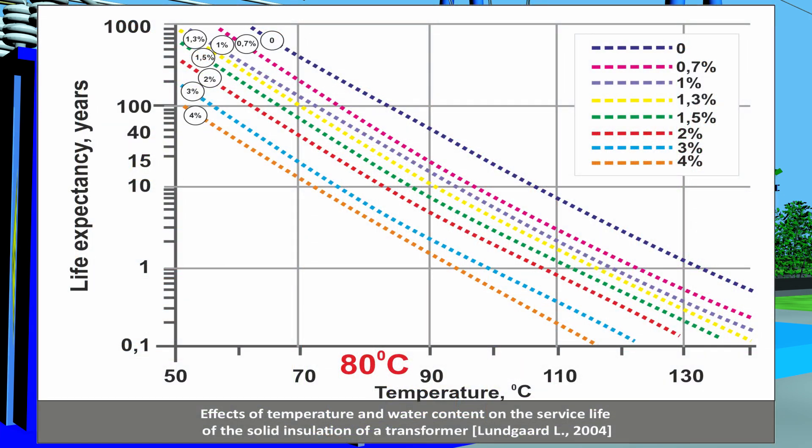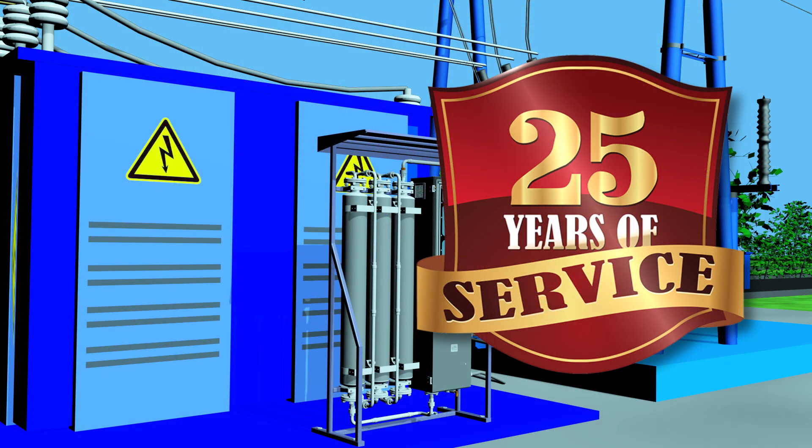Looking at the graphs showing the influence of temperature and water content on the lifespan of solid insulation, we can see that reducing solid insulation water content from 1.3% to 0.7% at a temperature of 80°C extends the transformer lifespan by approximately 25 years.